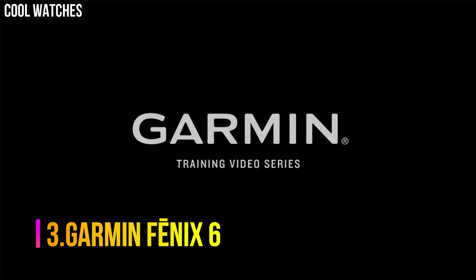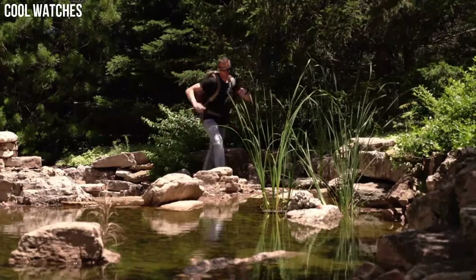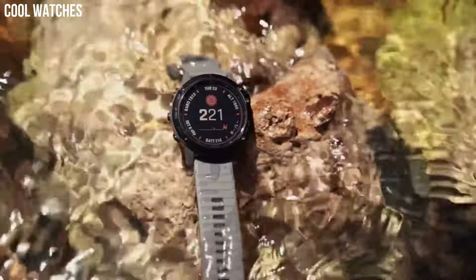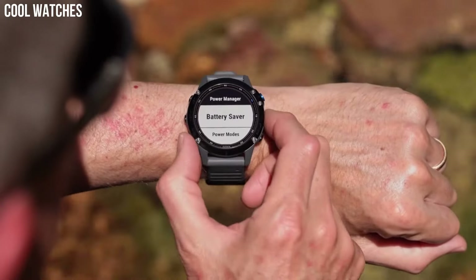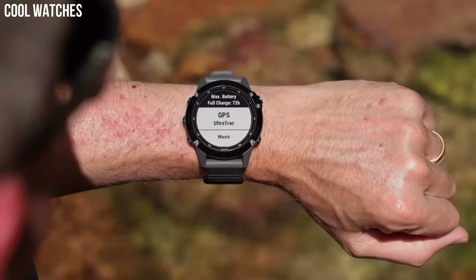Number 3: Garmin Fenix 6. Fit for performance with a rugged, sophisticated design that features an always-on 1.3-inch display — 18% larger than previous Fenix models — sunlight-readable with bezels in stainless steel, titanium, or diamond-like carbon (DLC) coating. Enhanced estimated wrist heart rate and pulse ox to support advanced sleep monitoring and altitude acclimation at high elevations. Note: this is not a medical device and is not intended for use in the diagnosis or monitoring of any medical condition.